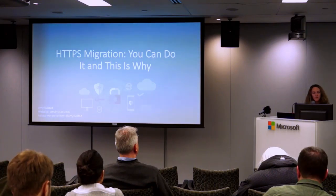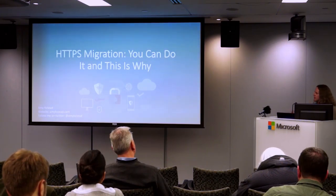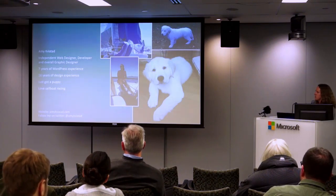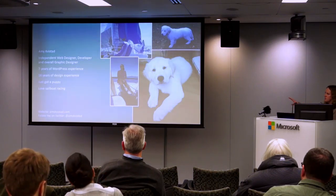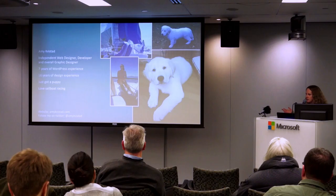I've been a member of this Boston meetup group since 2009 and attended the first Boston WordCamp in 2009 as well, and right now I'm a co-organizer. I've also been doing WordPress design and development since 2009, graphic design for 16 years. I'm co-parenting a puppy who is 11 weeks old, and when the weather is nice, I like to go sailing.